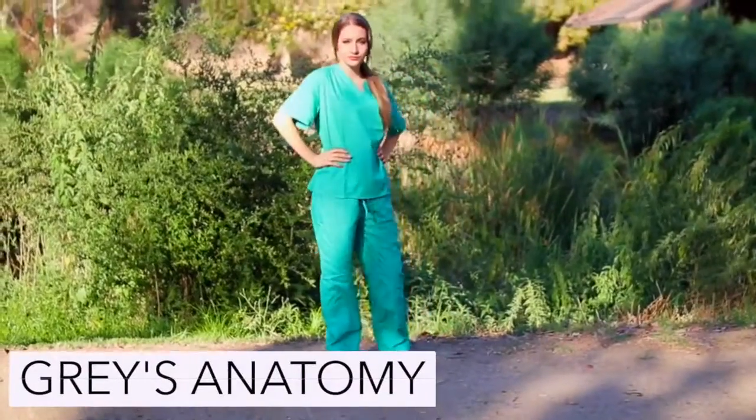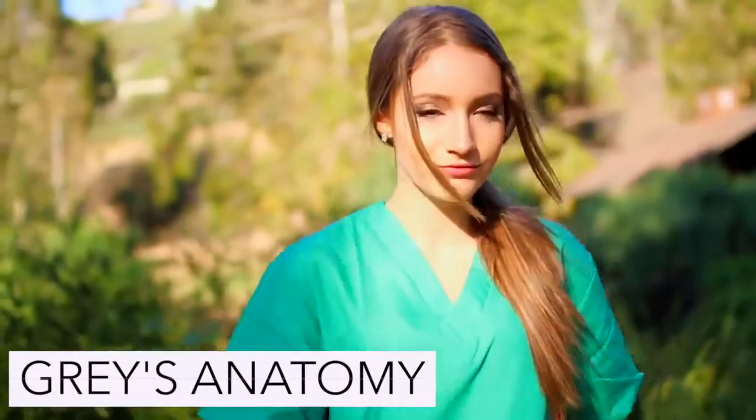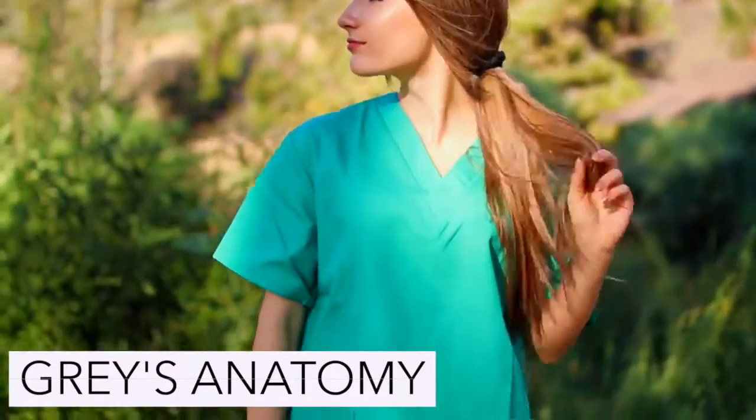To be any character from Grey's Anatomy all you have to wear are surgical green scrubs along with a pair of sneakers, and this is super easy.